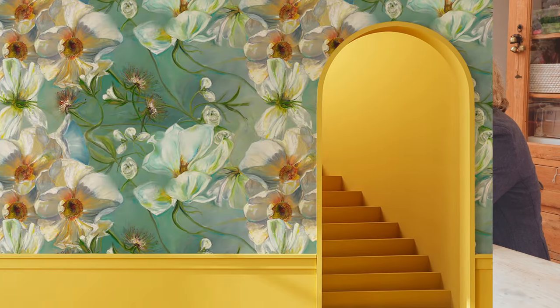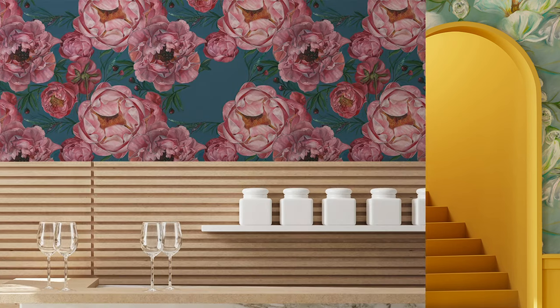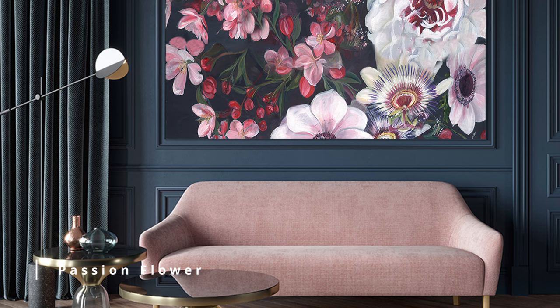My favorite colors are bright and dynamic. Nature has its own incredible force of energy and exploration of color, which I absolutely love.